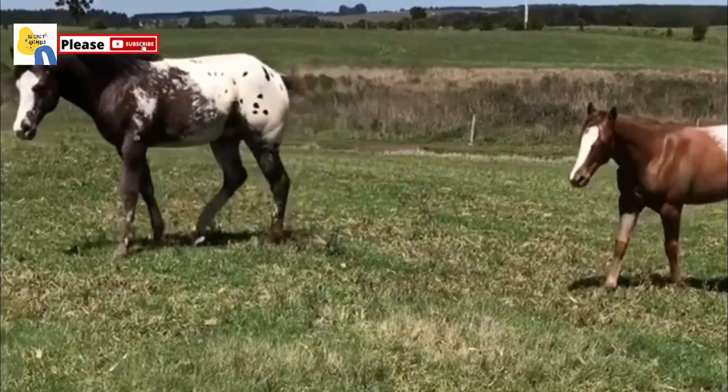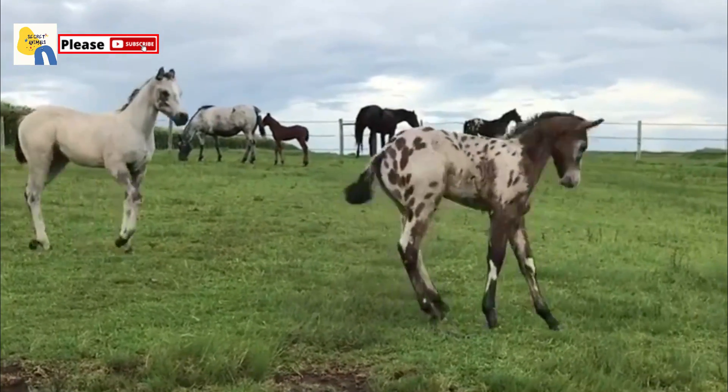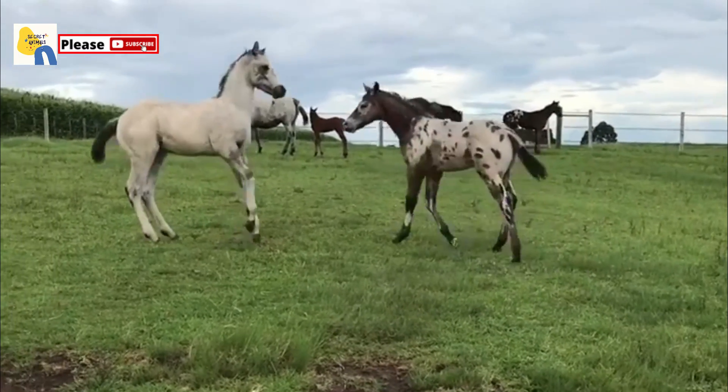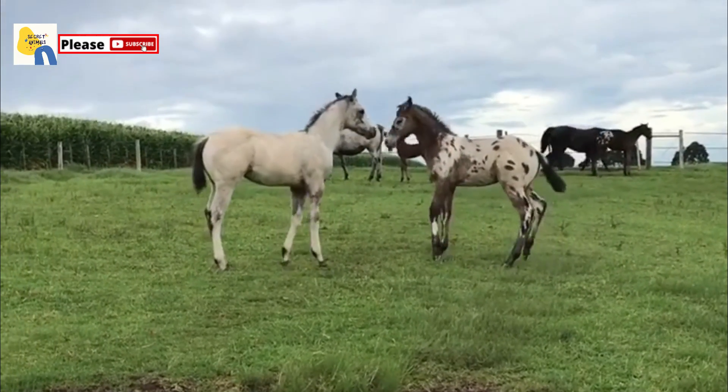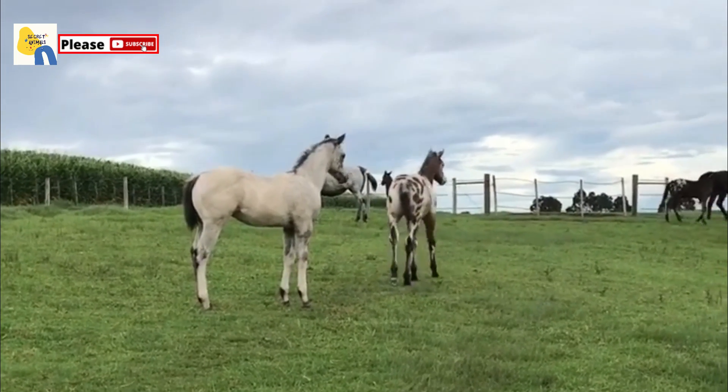Appaloosa breeding and uses include transport, hunting, and battle. The modern Appaloosa is still an extremely versatile horse. Its uses include pleasure and long-distance trail riding, working on cattle and rodeo events, racing, and many other Western and English riding sports.